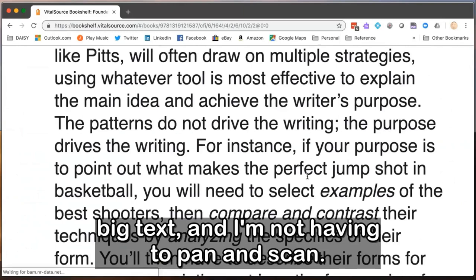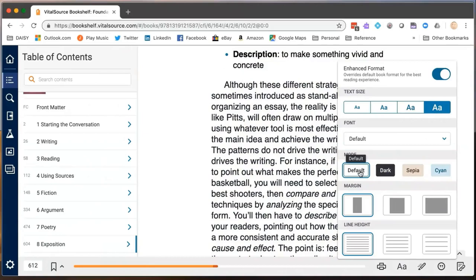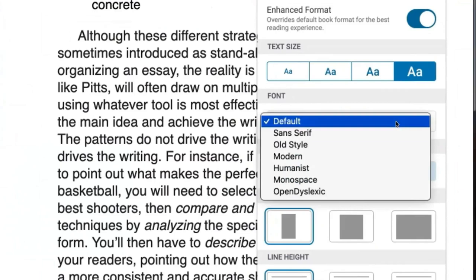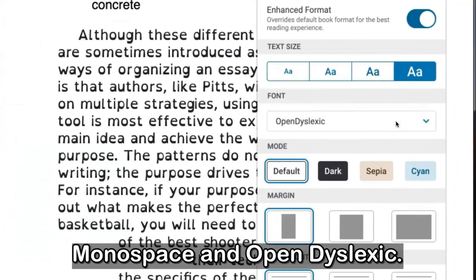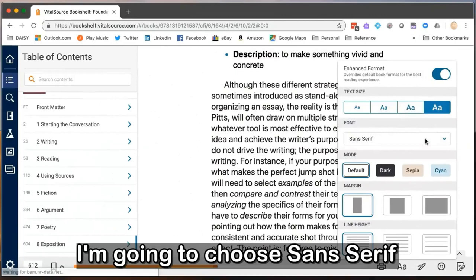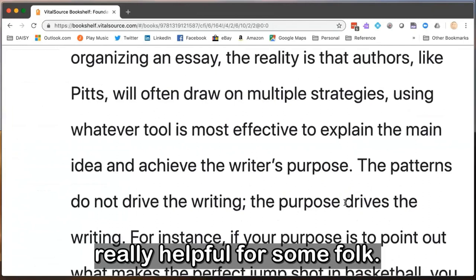Let's look at the color combinations available: dark, sepia, and cyan. I can adjust the fonts — sans serif, old style, modern, humanist, monospace, and OpenDyslexic. I'll choose sans serif. Now let's look at line height — I can increase the spacing between the lines, which is really helpful for some readers. Now we're going to look at read aloud, which is in the Labs section. I'll click Launch to start that and then click Play.